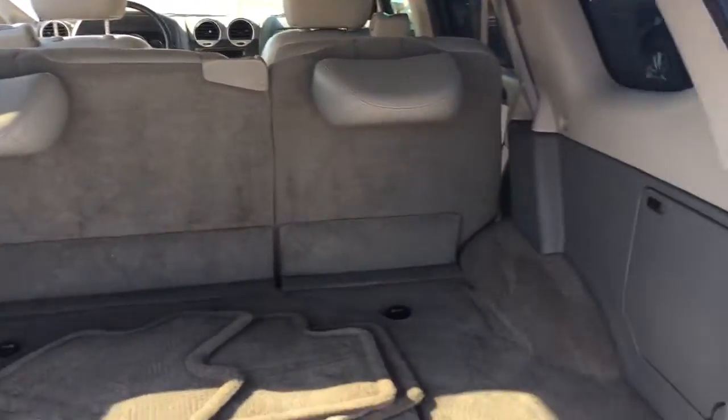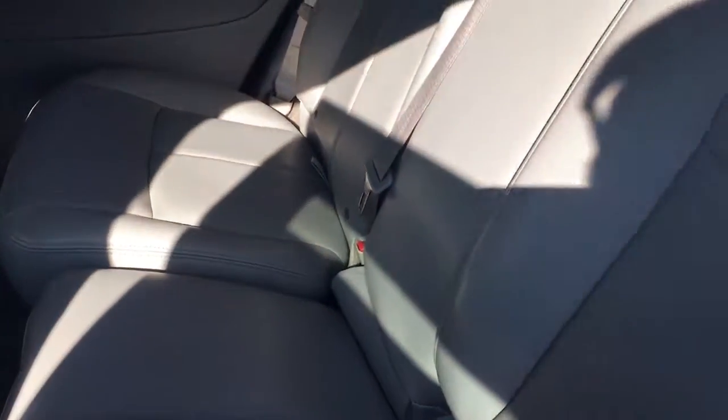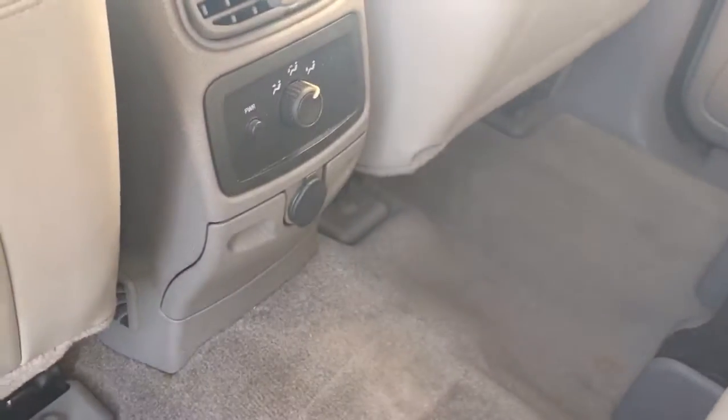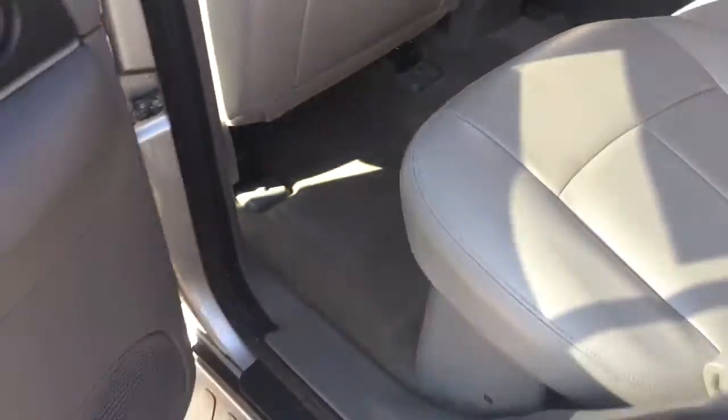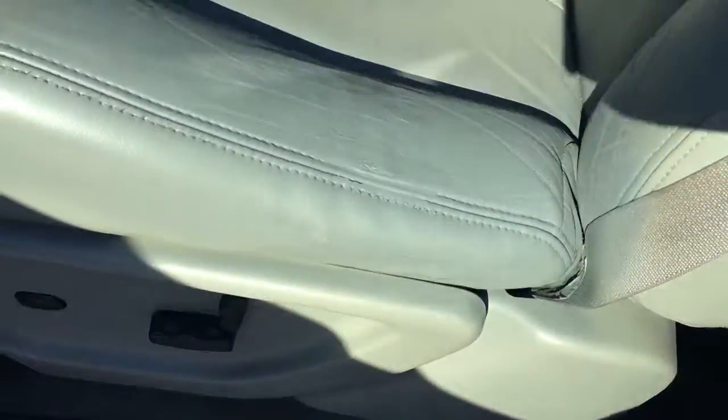Spacious back area. This SLT comes equipped with leather, rear AC, power locks, power windows, power side view mirror, power driver seat. Beautiful leather interior.